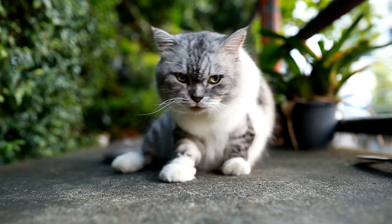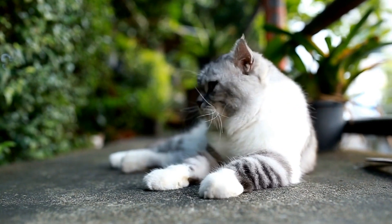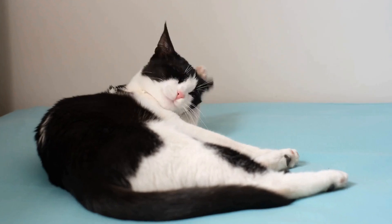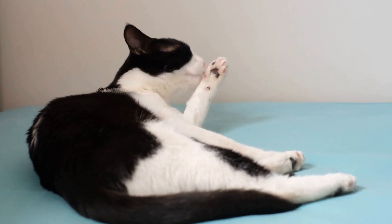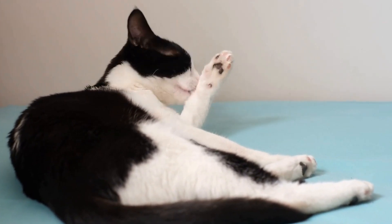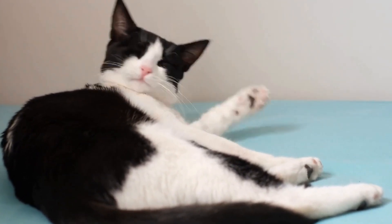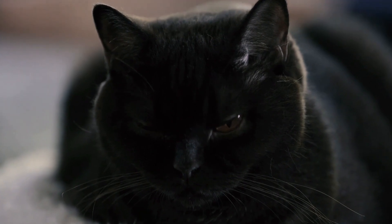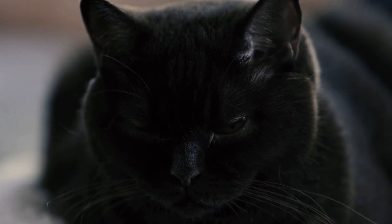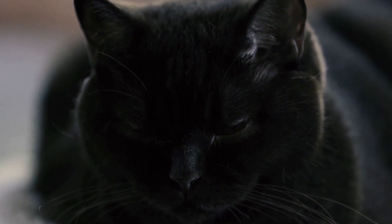As our feline friends age, they require special care and attention to ensure their health and happiness. Senior cats, typically defined as those over the age of 10, may experience various age-related issues that can affect their overall well-being. In this video, we will discuss the importance of caring for a senior cat and provide tips on how to provide the best possible care for your aging feline companion.